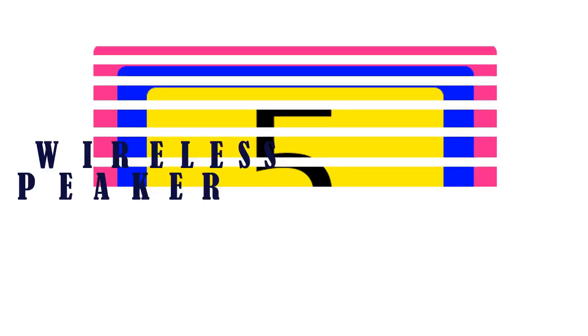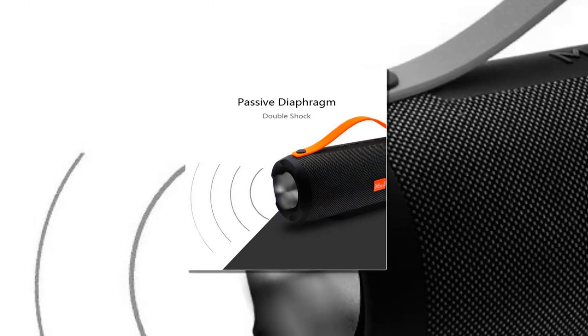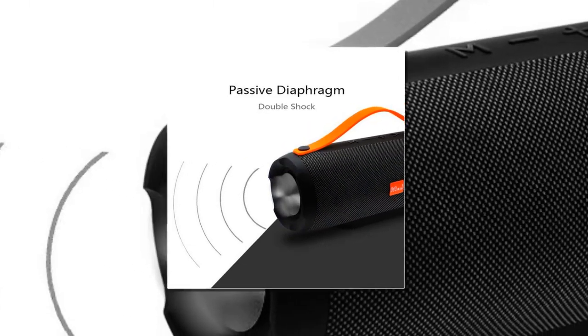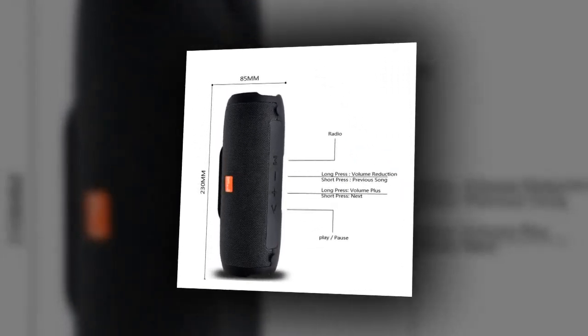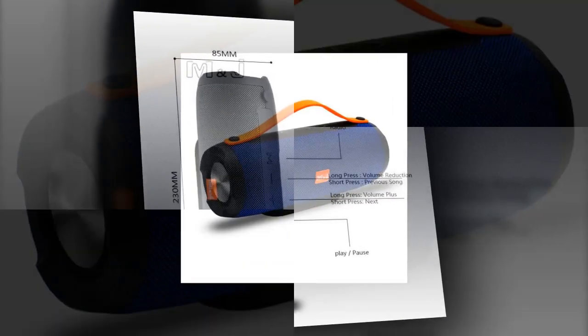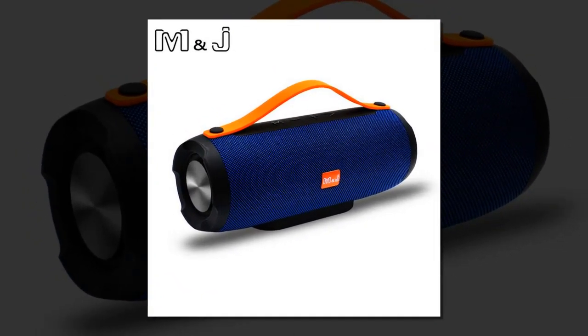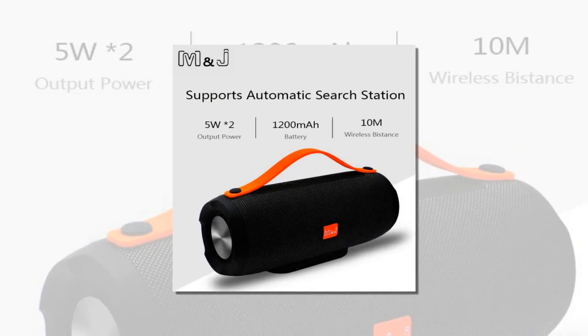Five best portable speakers. Item number five is the M&J portable wireless Bluetooth speaker. Strong welding sound quality, super bass, automatically searches for Bluetooth, 10m and below receiving distance, supports MP3 and WMA format music files, supports TF card, Bluetooth with call file playback, stereo sound, bass surging.